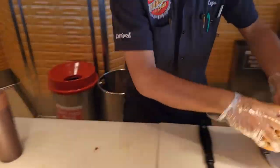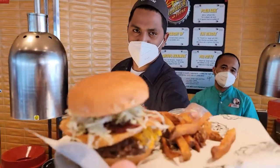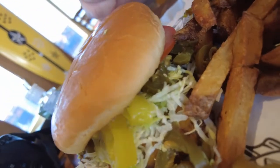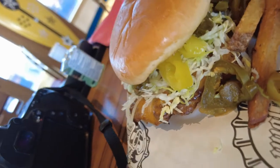This is the Plain Jane Burger, which is just a classic American cheeseburger with lettuce, tomato, and their donkey sauce. I added some jalapeños on here as well as some banana peppers, and of course their classic fries.